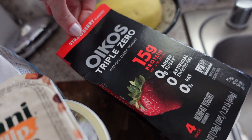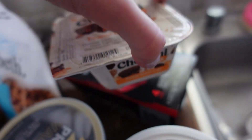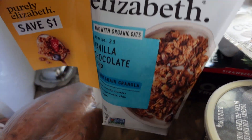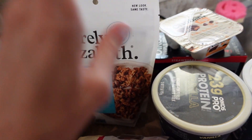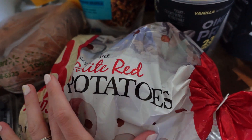And then for David, he likes the 15 grams of protein Triple Zero yogurt, so we got that. And then this — I've heard really good things about this brand, Purely Elizabeth. It's a vanilla chocolate chip granola. I really wanted to try that, so we grabbed that. It could also be really good with yogurt. And then we got some red potatoes.